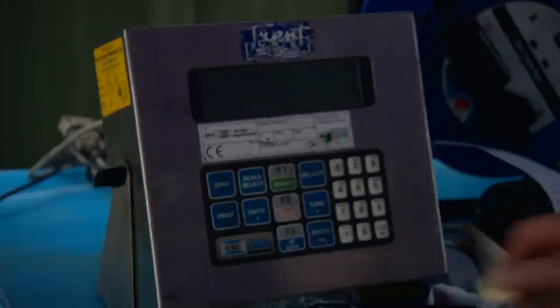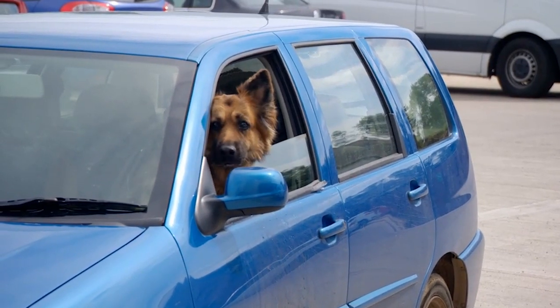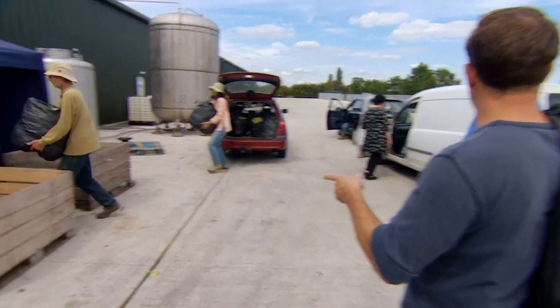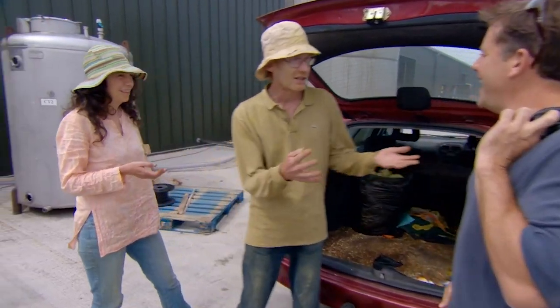As well as the cultivated crop in his fields, pickers also bring him elderflowers they forage from roadsides, farmyards and footpaths. This is Chris and Vicky bringing flowers in. Do you know these guys? Yeah, they used to go picking with my mum. You can have it in pollen — yeah, this is it.